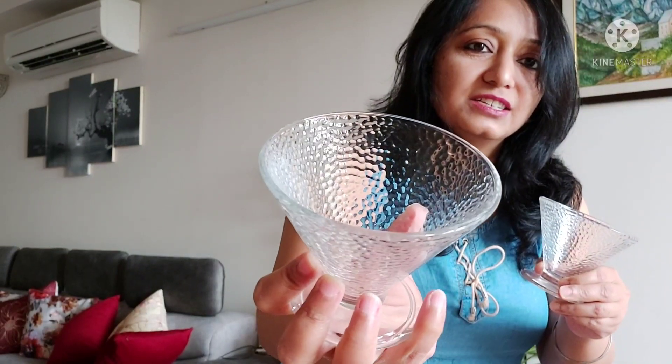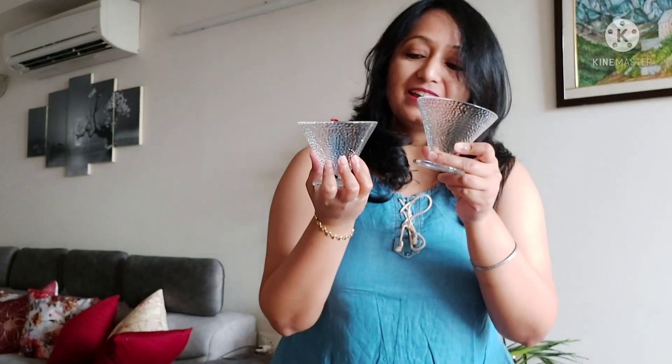Now I am going to show you the next item — dessert bowls, desert glass, or you can say ice cream bowls. These are really cute. Look how beautiful they are. They have a design and they are very beautiful. This is also a set of 6. I got this again from Tata Cliq site and the price I got after discount is ₹540. In ₹540 there are 6 glasses, so you can definitely go for it.